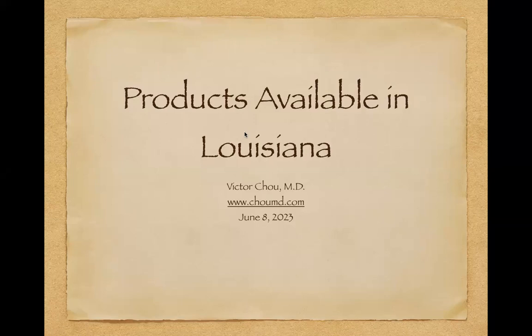Good afternoon, everybody. Thank you all so much for tuning in with me today. It is a pleasure. Thank you all for taking some time today to talk with me. I really appreciate it. We are doing a lecture today talking about the general overall products available here in Louisiana in the medical marijuana program. For those of you that may not know me, I am Dr. Victor Chow, the founder and medical director of the Medical Marijuana Clinic in Louisiana.